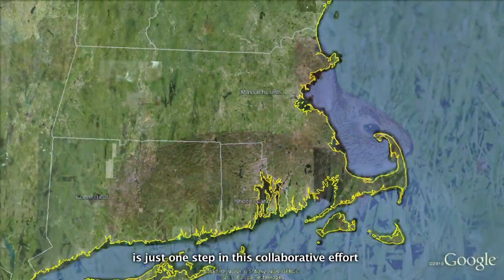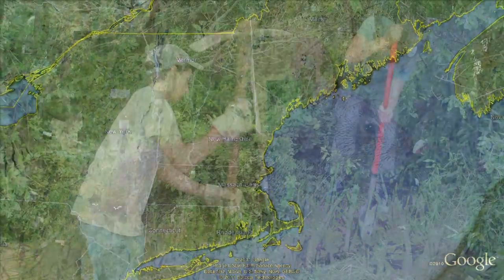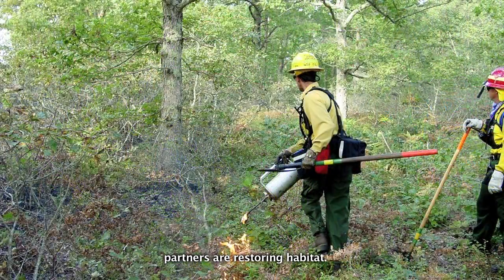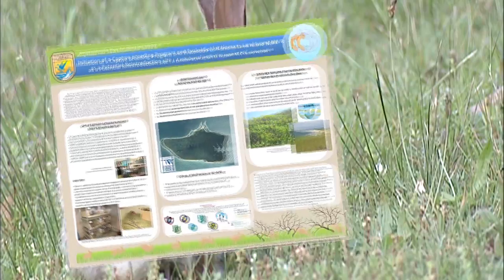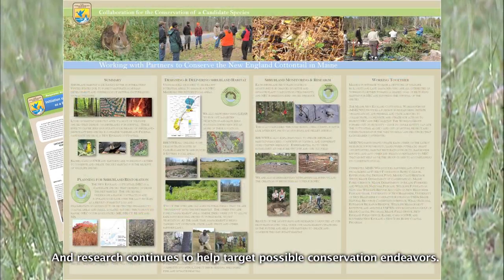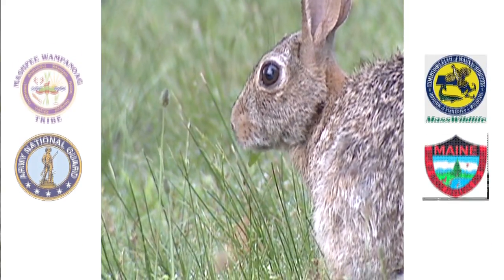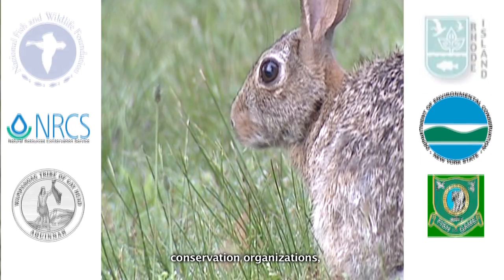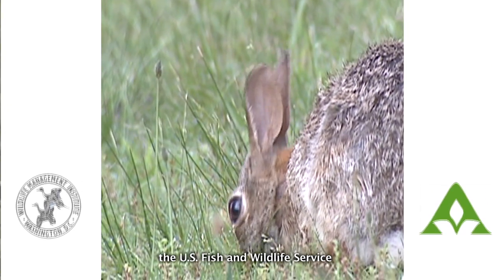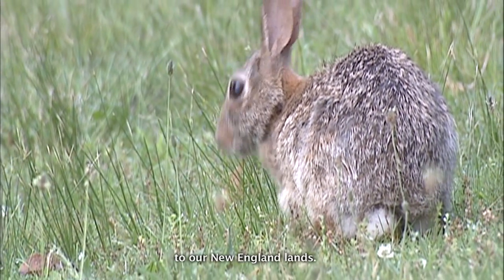Inventory of the New England cottontail is just one step in this collaborative effort across the rabbit's historic range. In some areas, partners are restoring habitat. In others, plans to boost populations through translocation move forward, and research continues to help target possible conservation endeavors. Through investment by federal and state agencies, conservation organizations, landowners, and others, the U.S. Fish and Wildlife Service hopes to restore rabbit populations to our New England lands.